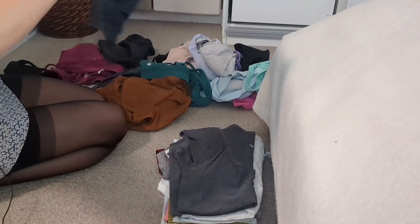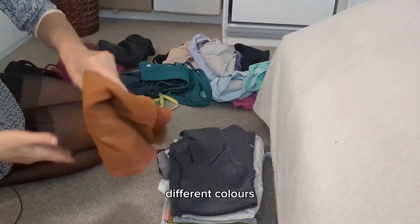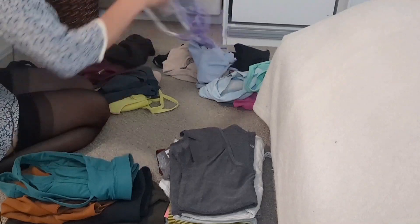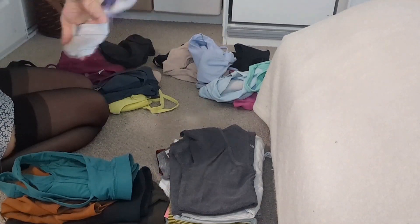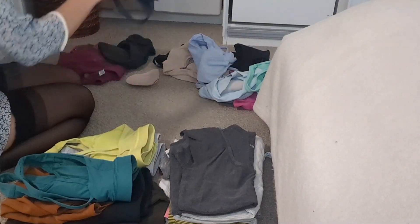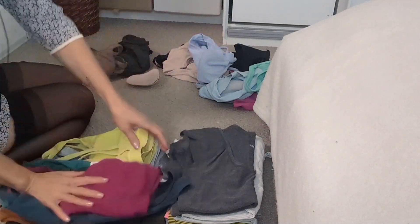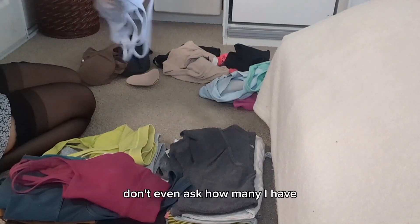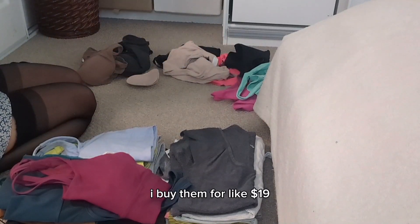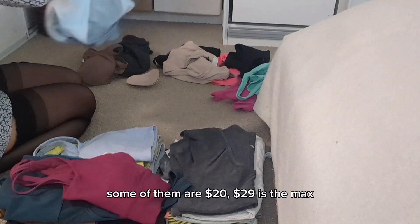I have a lot of crop tops, different colors. Let's separate them by color. These are cute — don't even ask how many I have! I buy them for like $19 each; some of them are $20, $29 is the max.